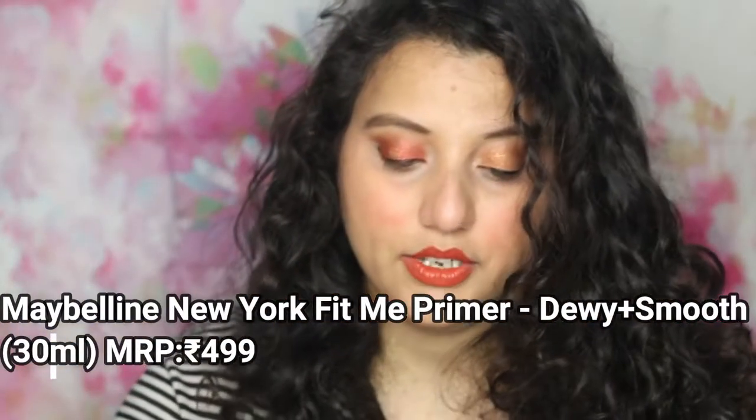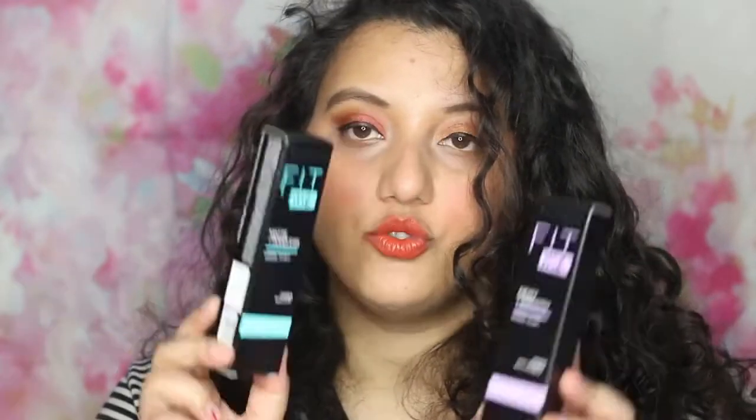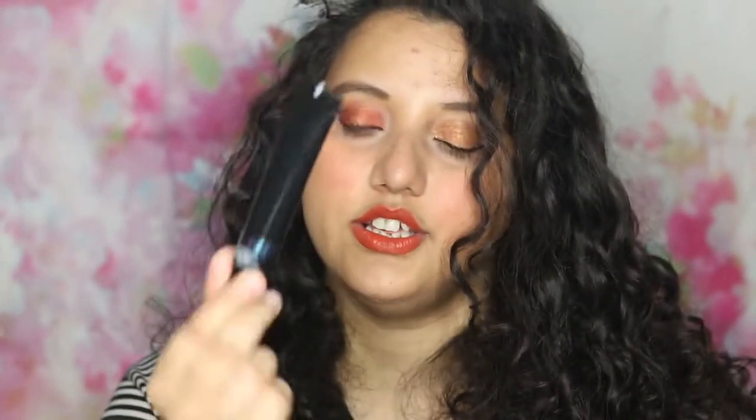I will tell you about the next two products. I have taken two Maybelline primers, both priced at 499. I viewed one for rainy or dry skin and decided to take it. We will also try to test it. One is for normal to oily skin, and the other one is for dry skin of course.